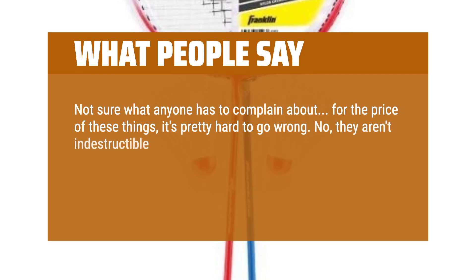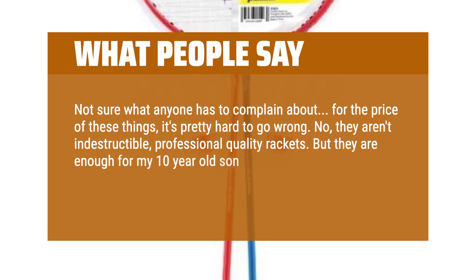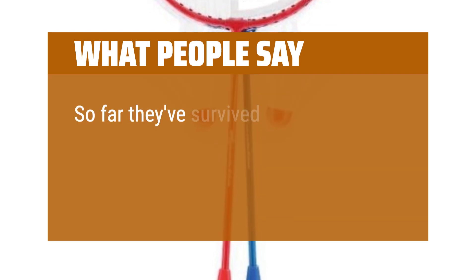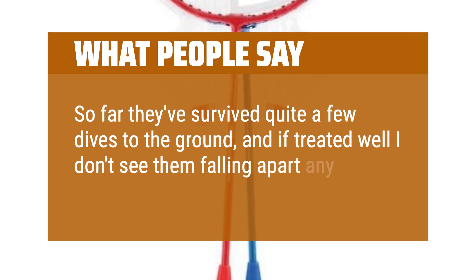Not sure what anyone has to complain about — for the price of these things, it's pretty hard to go wrong. No, they aren't indestructible professional quality rackets, but they are enough for my 10-year-old son and I to have fun with, as long as we don't use them as baseball bats or tennis rackets. So far they've survived quite a few dives to the ground and if treated well I don't see them falling apart anytime soon.